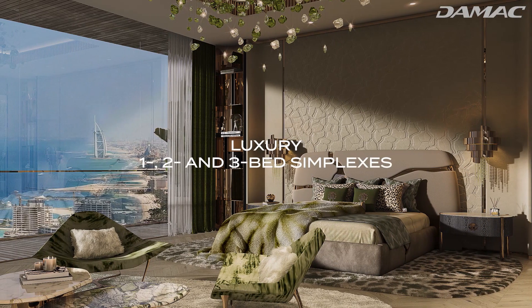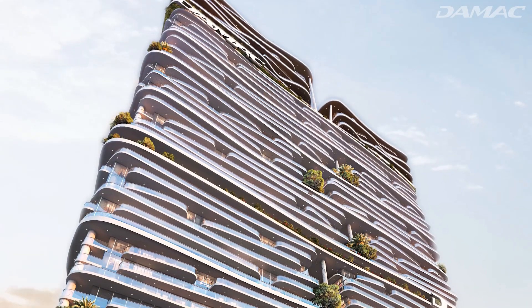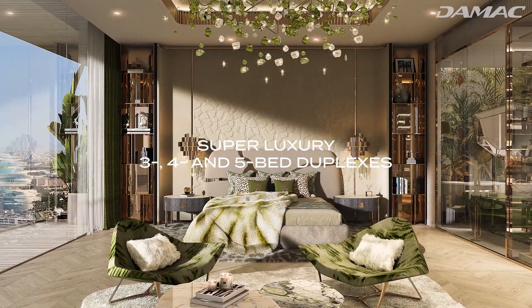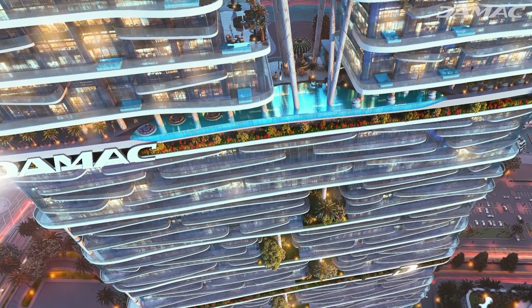From luxury one, two and three bed simplexes between the second and 41st floor, to super luxury three, four and five bed duplexes between the 44th and 49th floors — this is a luxury property that will no doubt pique people's interest.